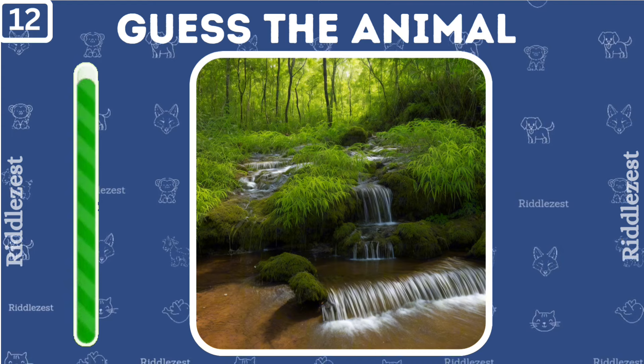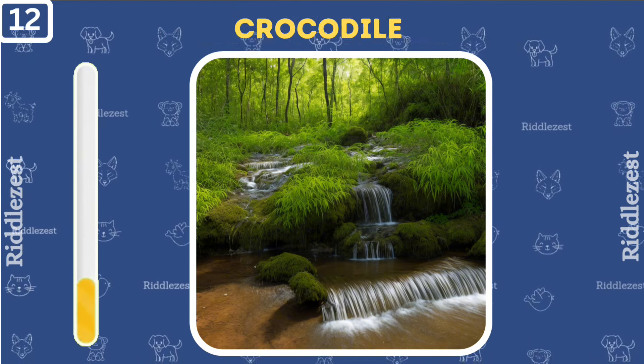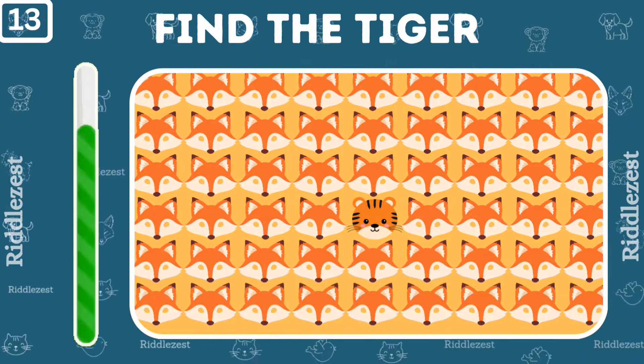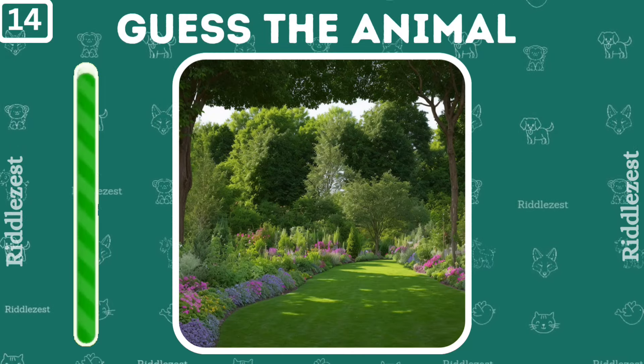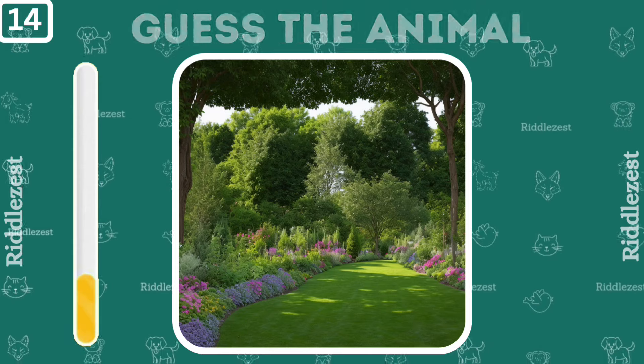If you can guess this animal, you're doing great. Yes, it's a crocodile. Find the odd one out. Yes, you got it. Can you figure out which animal is in the lovely garden? It's a cow.